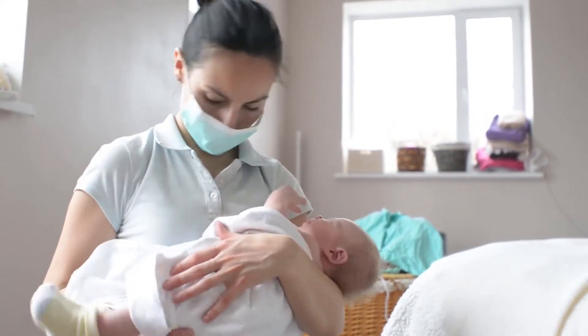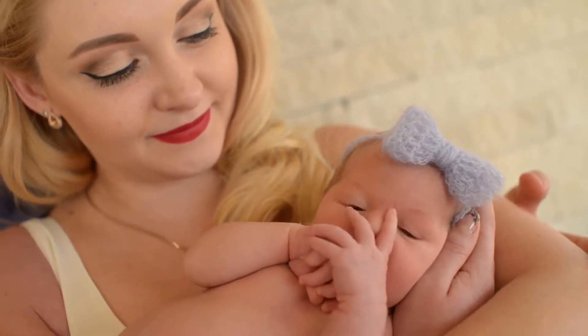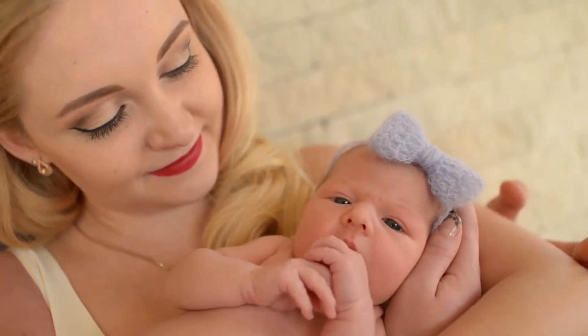What are fraternal twins? Fraternal twins are siblings who are conceived at the same time from two separate fertilized eggs. They are also sometimes called biovular twins or non-identical twins.